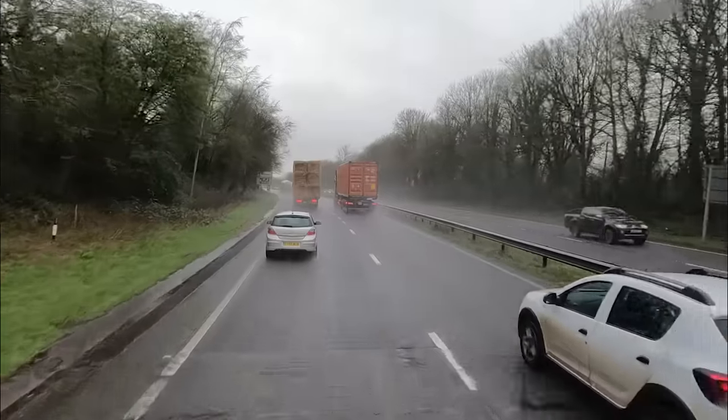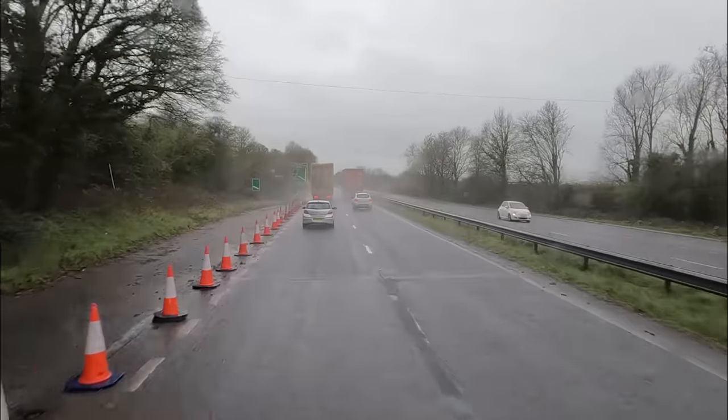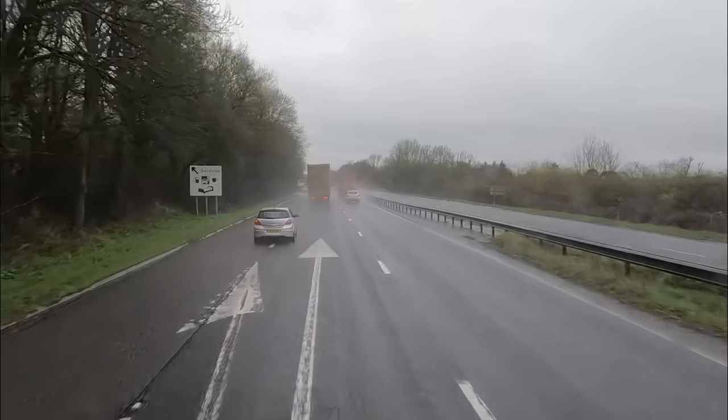There's a hay lorry in front of us and on these A roads it was going really slow on some of the hills, almost as if it was spinning or underpowered. I know how that feels — I was in a DAF not too long ago and that always spun going up hills, had no traction.